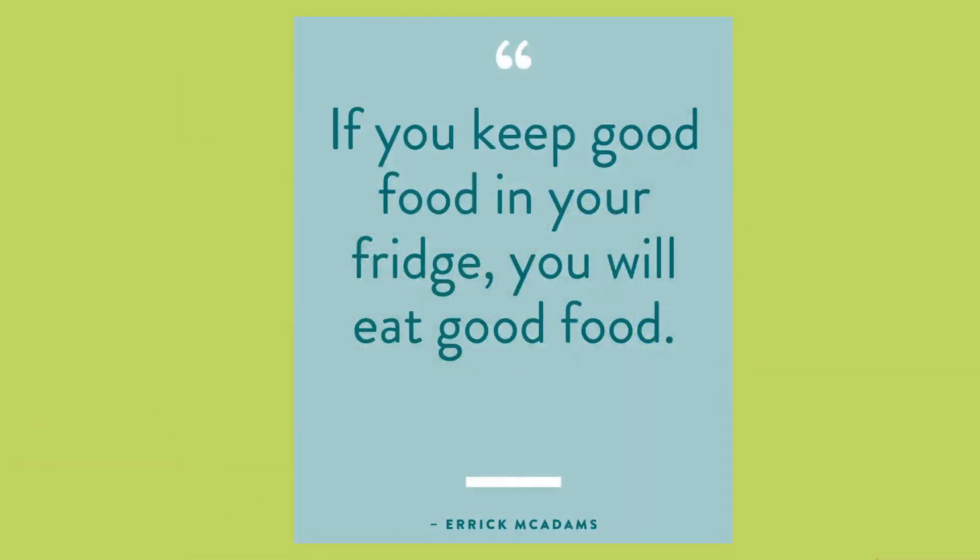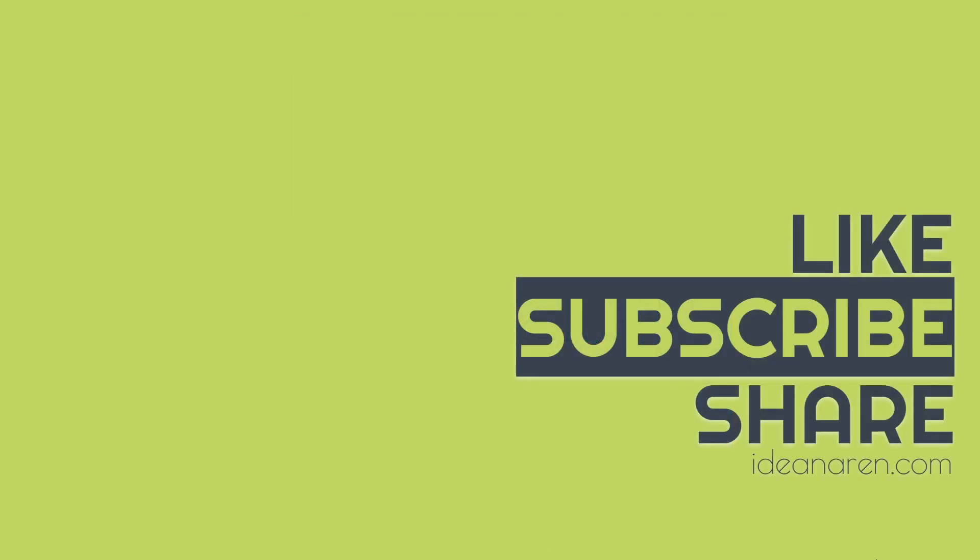So try to check it out next time when you see it. If this was useful please like, subscribe and share. Thanks for watching.